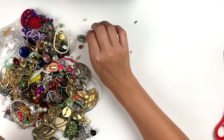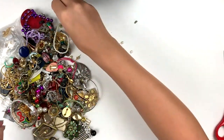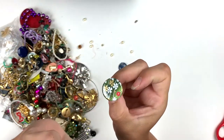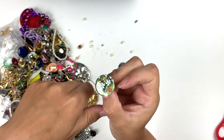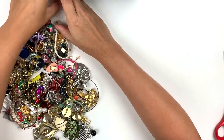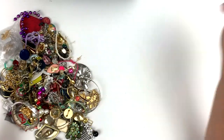Beads and trash and whatnot. Here's that other green spoon earring. Here's a pin — this is pretty. That'd look pretty on a bag or something.